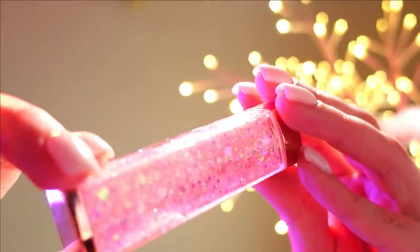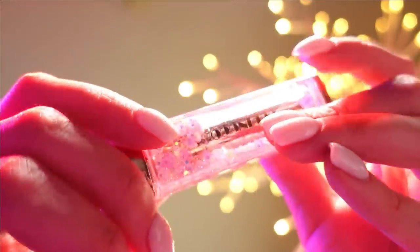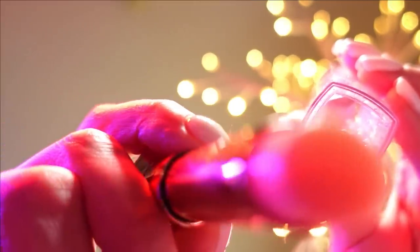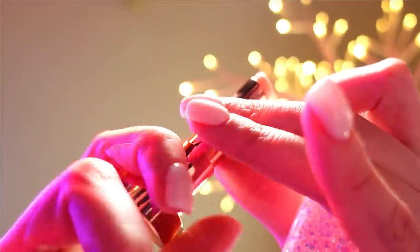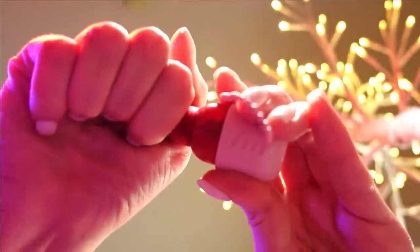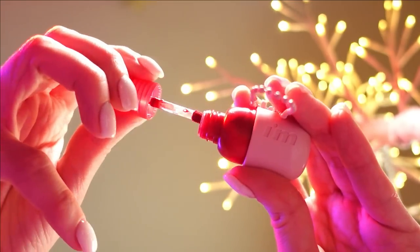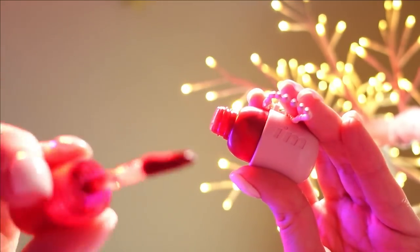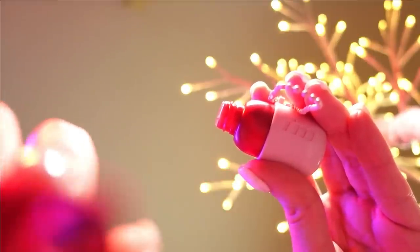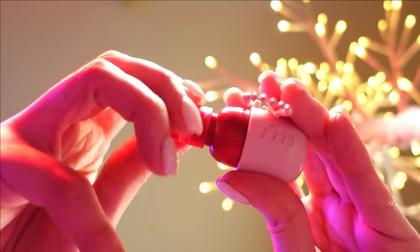For the lips, I'll be using this lip balm. And some lipstick on top. And we are done! I hope you enjoyed it. Thank you for coming.